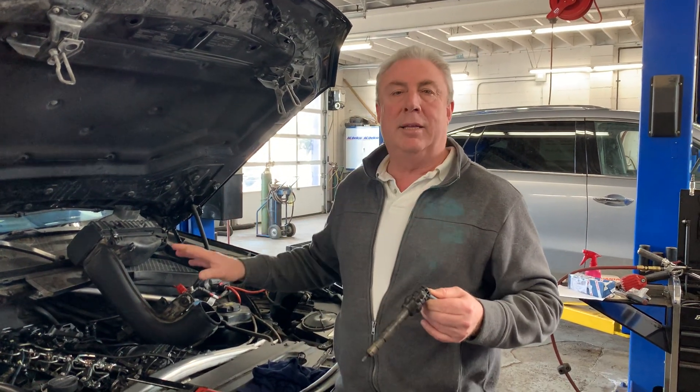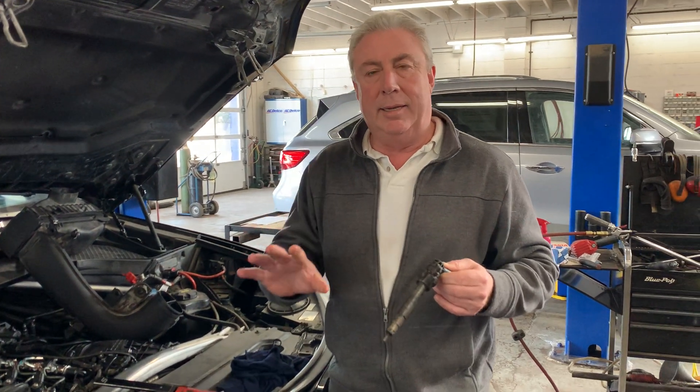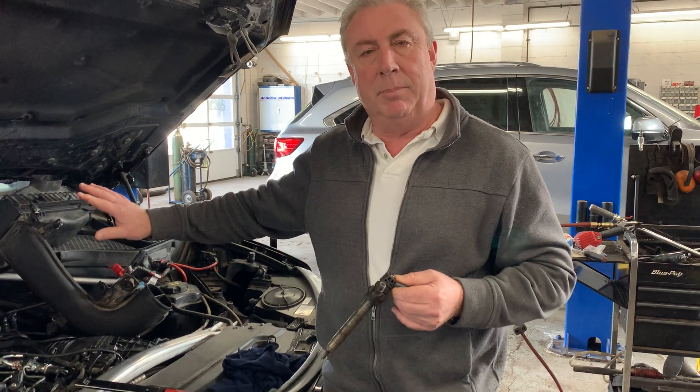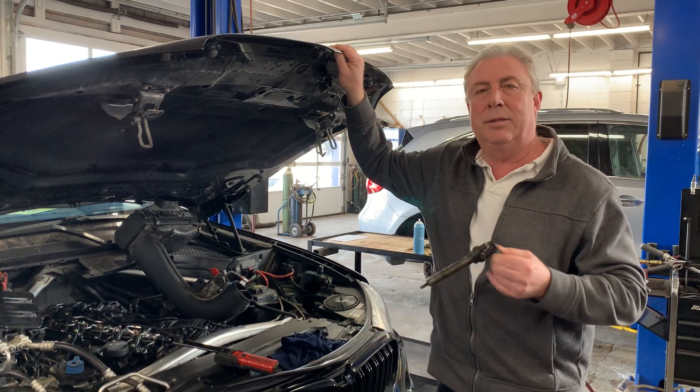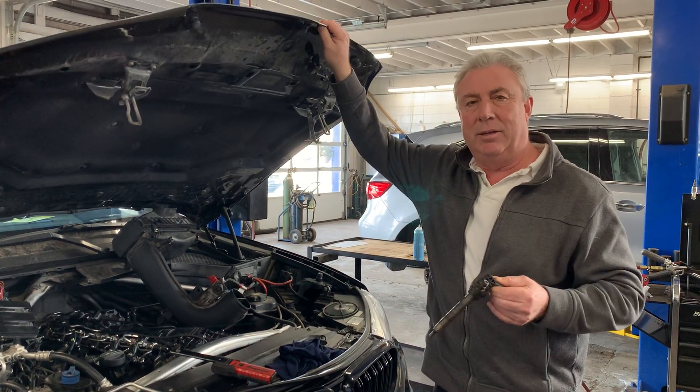Hey there, it's Steve at the Auto Station. I've got a great example here of diesel fuel and how to maintain these things. This is a BMW X5 — great shape, it's a couple years old. I think it's a 2018 on this car, about 65,000 kilometers.